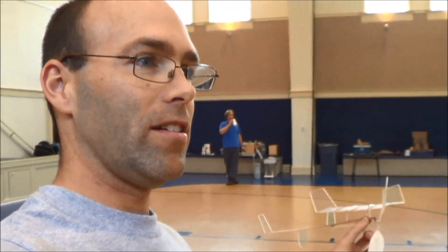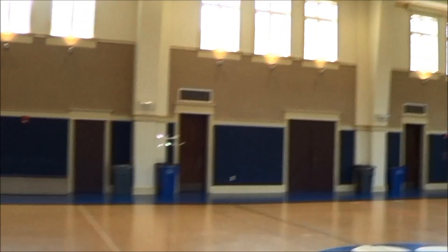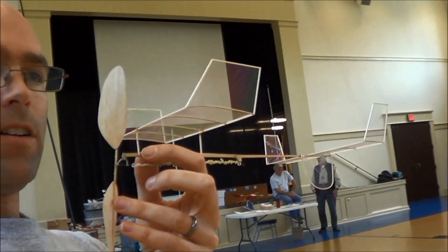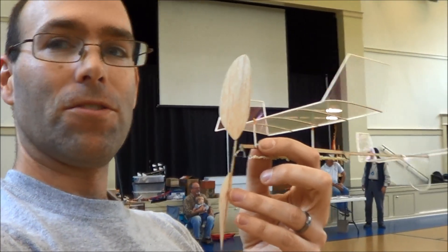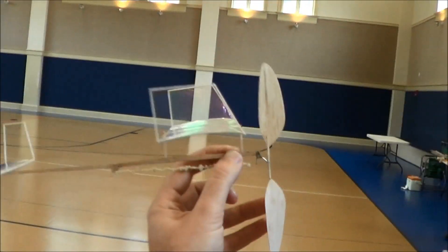We're here at the April Totoma Contest in Dunwoody, Georgia. There is a very nice 35 centimeter that's attempting to get set up to make a record flight, but this is the K777. We're wound up to a thousand turns, which is going to be absurd because this is the stock rubber, so it'll be grossly overpowered — but here it goes.